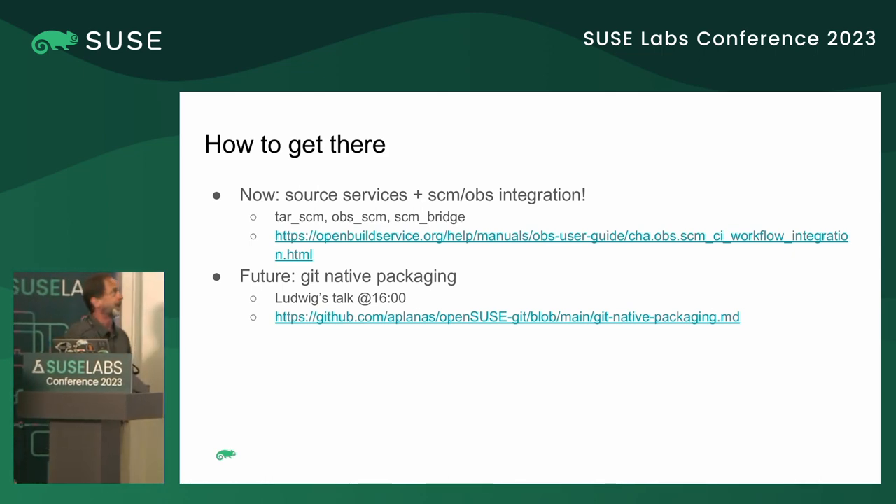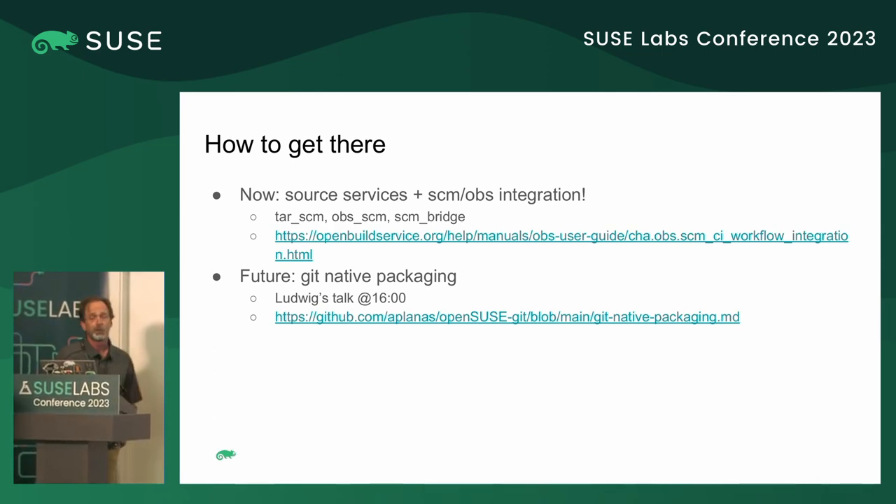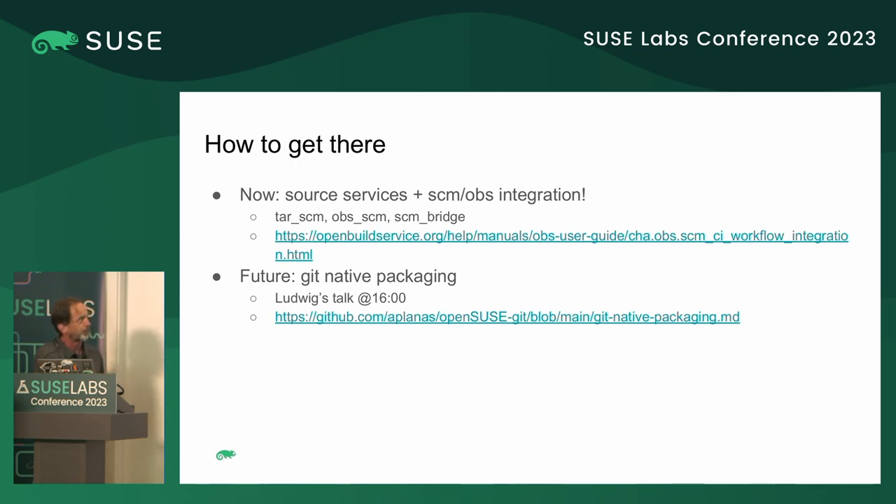So how do we get there with these goals? Today we have source services plus some SCM/build service integration. The source service — TAR SCM, OBS SCM, SCM Bridge, and others — I'm sure many people here are familiar with these. There's a chapter in the docs about the integration between OBS and the git factories, and source services are also documented there.